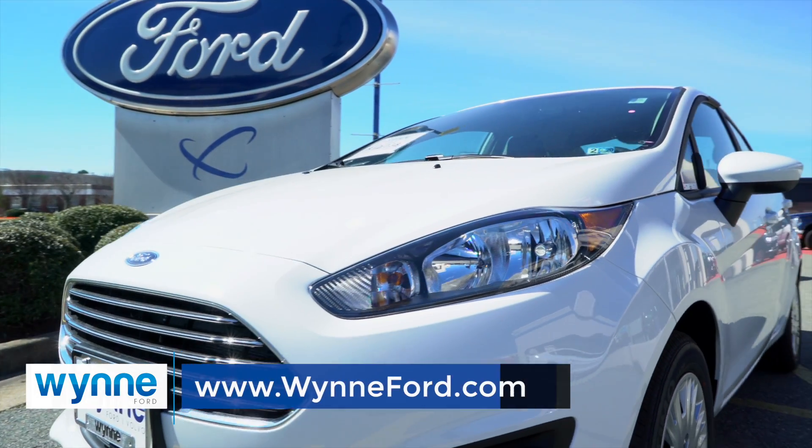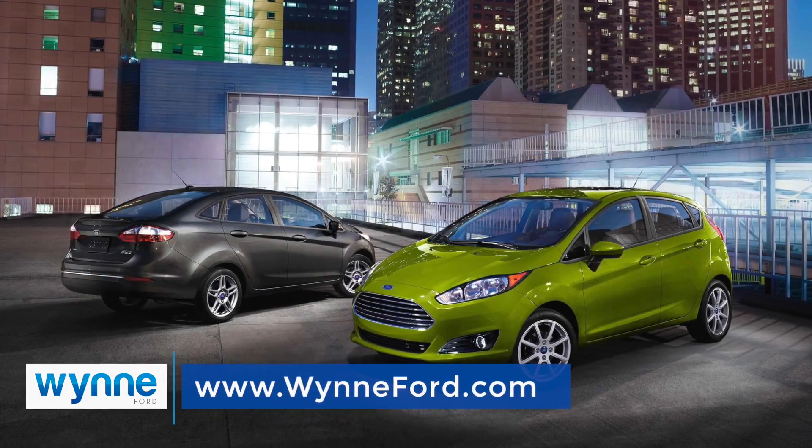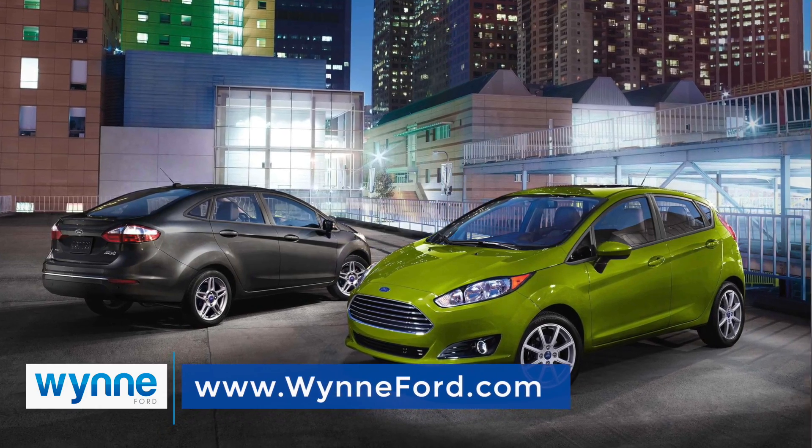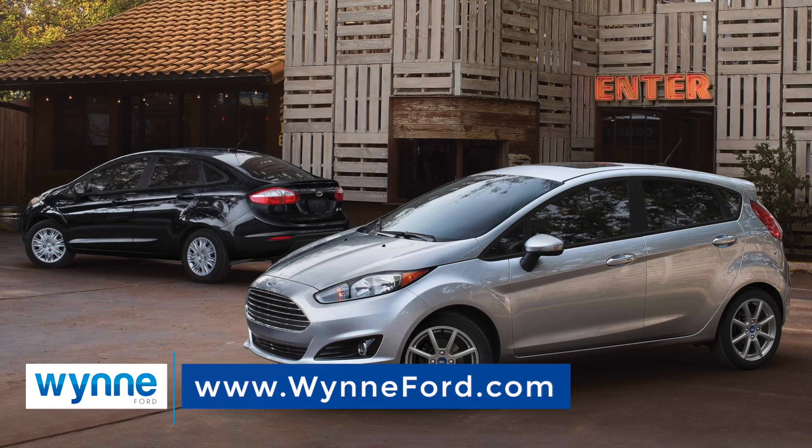The 2019 Ford Fiesta is the small car that's big on value. From the entry-level S and the impressively equipped SE, you have a vast array of options that will make your Fiesta unique and truly yours.